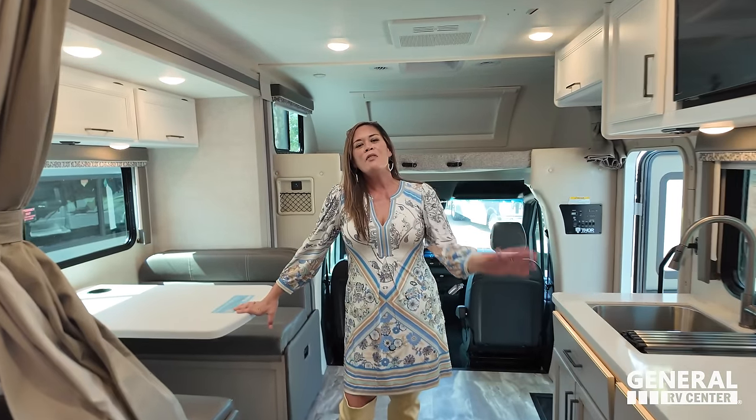Andrea, what do you want to say? Thank you so much for watching. Let us know the three things you like about this RV and the three things you dislike — Thor does read the comments and watches the videos, so please leave your feedback. We hope you guys are safe and well. Thanks for watching, and we'll see you next time.